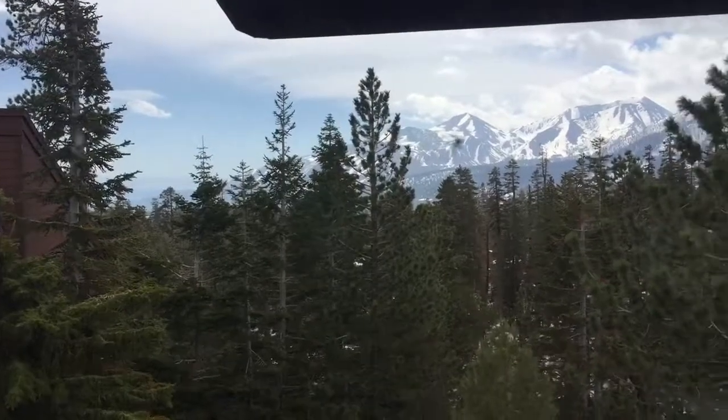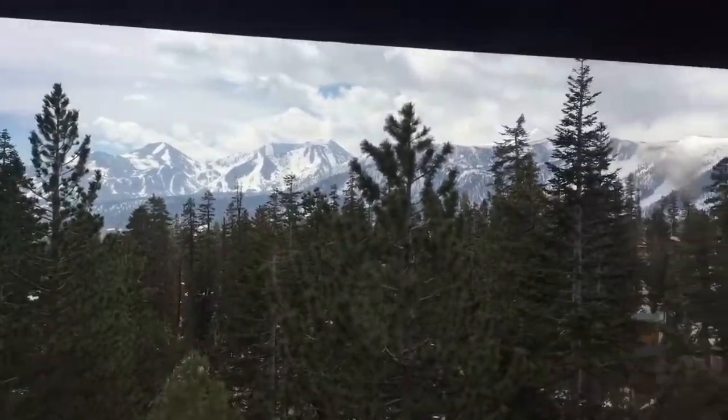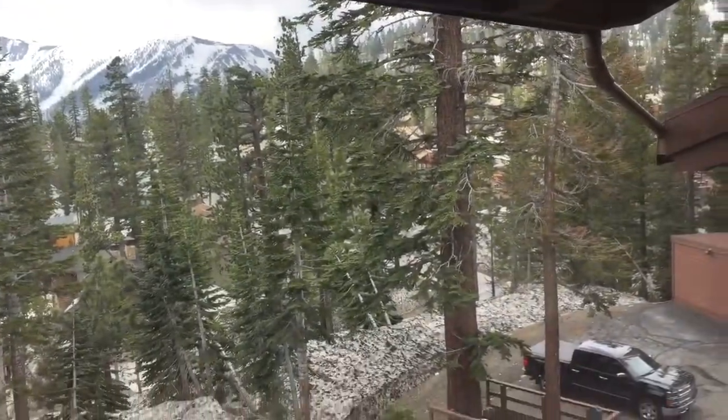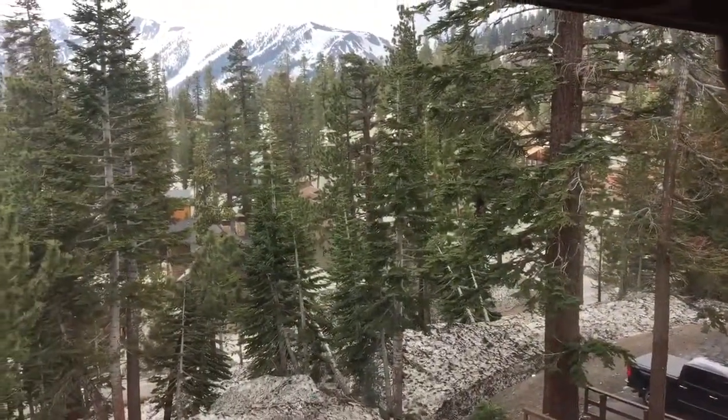You can see a little bit of Crowley down there. It's a little hazy today, but the Sherwins — I can see Mammoth Rock. Very nice. Thanks for watching.